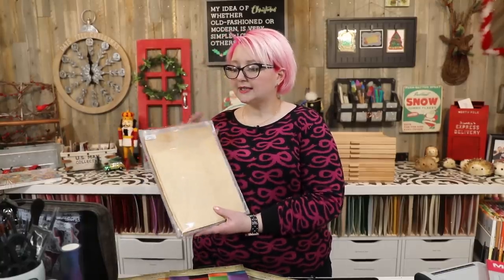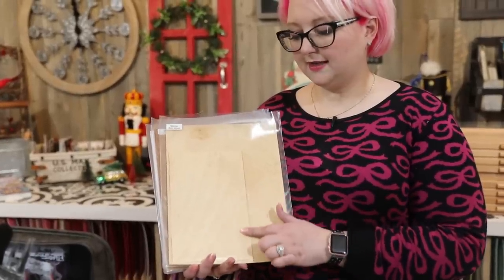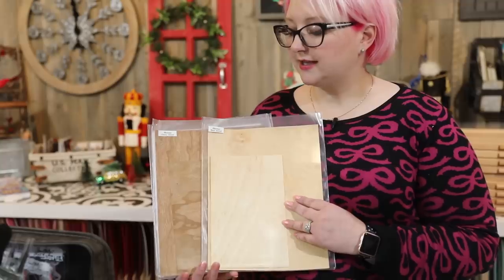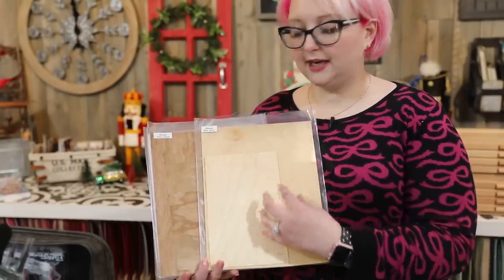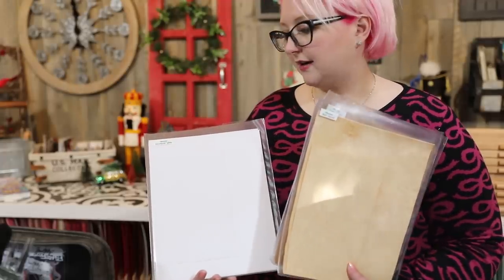I picked out some of my favorite papers. First up are the Altenew wood veneer papers — I really love these. They come in a birch wood and a cherry wood. They're thin pieces of wood that give you a really modern feel and I've used them in lots of cards. I also picked out the Altenew wood grain cardstock.